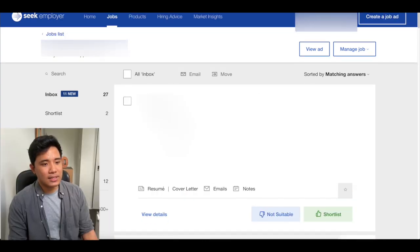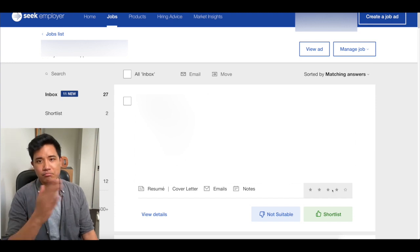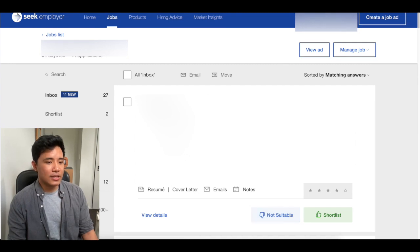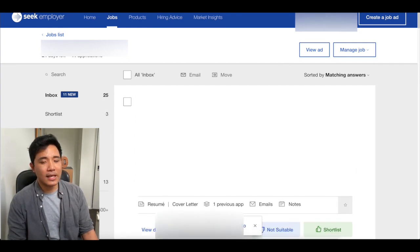Typically how it works is an employer would go in and rate a particular candidate depending on how many stars or what they think will be suitable. For example, I'll backtrack all these changes, but this is just for you guys to see — you can have a look and mark not suitable or suitable. You'll be able to shortlist and do a couple of things like that.